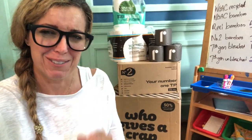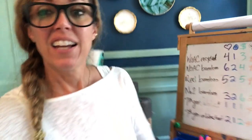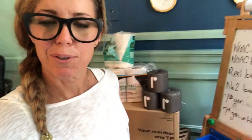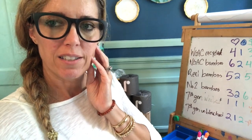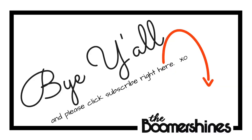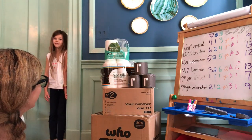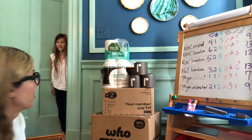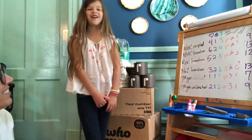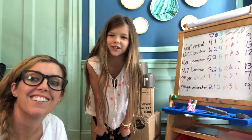Thanks for following along on our crazy little experiment to upgrade our toilet paper. Please like and subscribe and let me know in the comments what other toilet papers we should look at in our hunt for the perfect eco-friendly toilet paper. And one parting joke: Why did the girl bring toilet paper to the party? Because she was a party pooper!